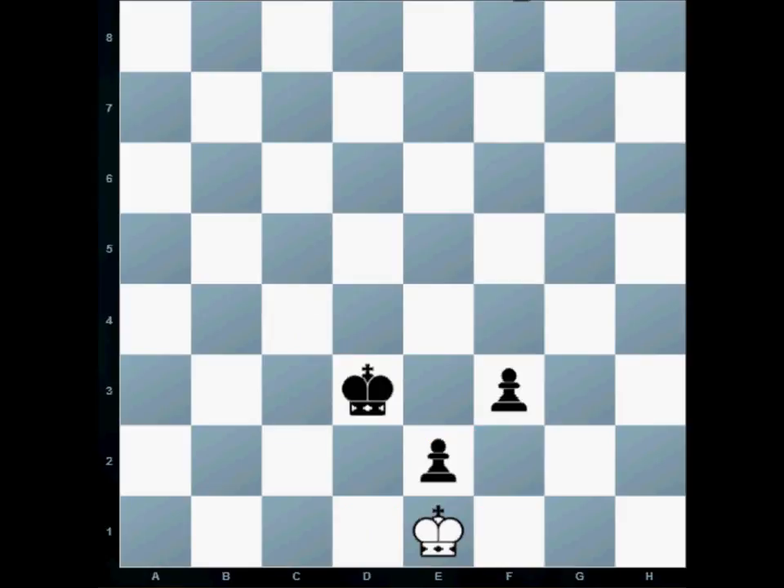If black moves the pawn on f3 to f2, we notice how it's attacking the king standing on e1. Whenever a king is being attacked, we say check. Check means that the king is standing on a square that is being attacked, and the rule is a king may never stay on a square that is being attacked — he has to stop the attack. He can't move to the squares the e2 pawn is attacking, he can't move to d2 because of the king, so the white king is allowed to move to that remaining square.